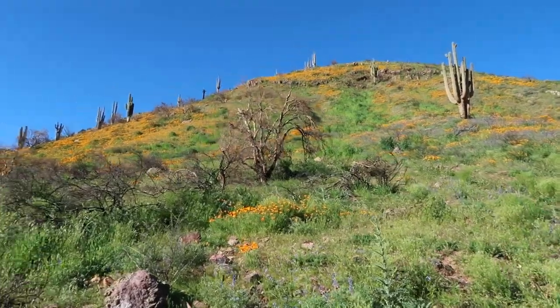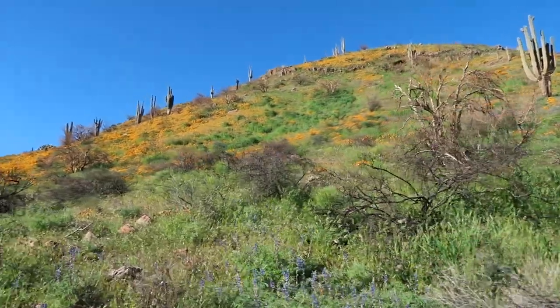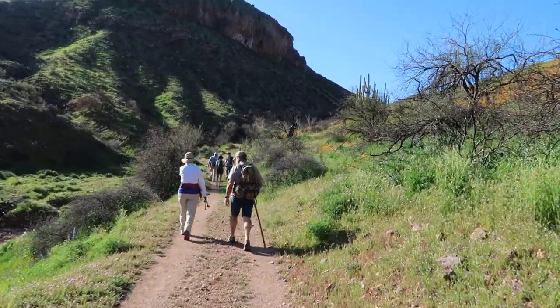Look at all those beautiful wildflowers. I was here a couple weeks ago and they look like they're even more vibrant. I see a lot more purple this time. Starting the journey up to the upper ruins now — they just let us in. It's 9 a.m.